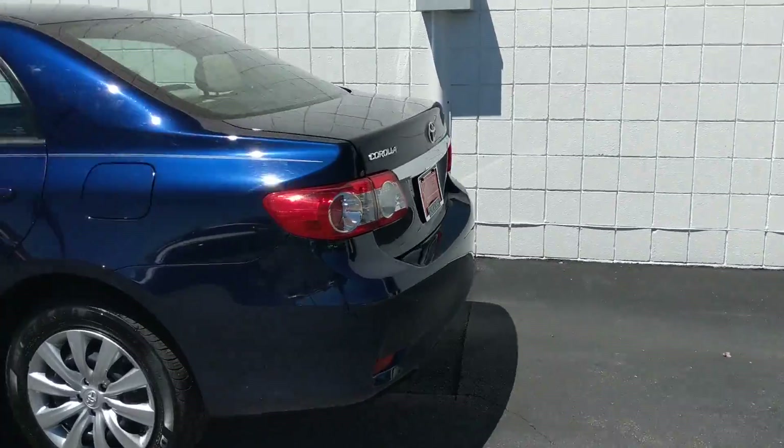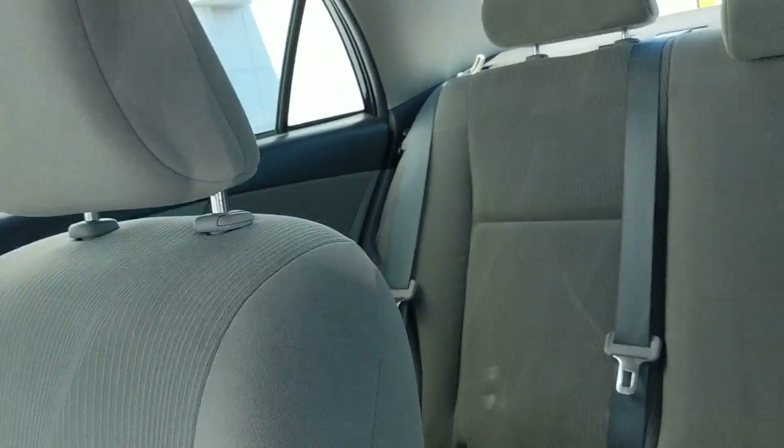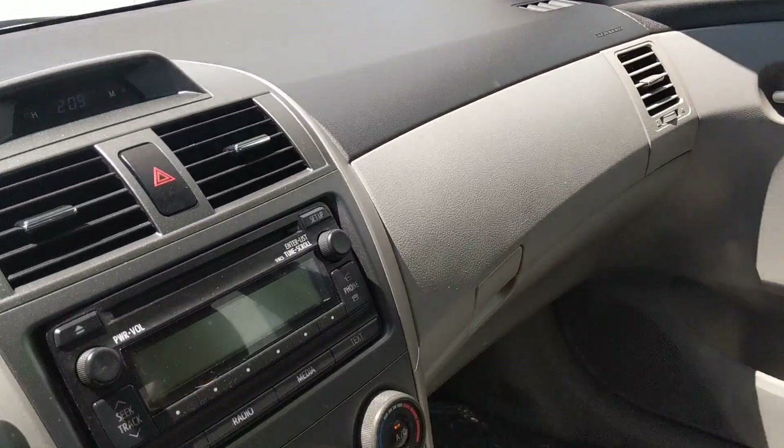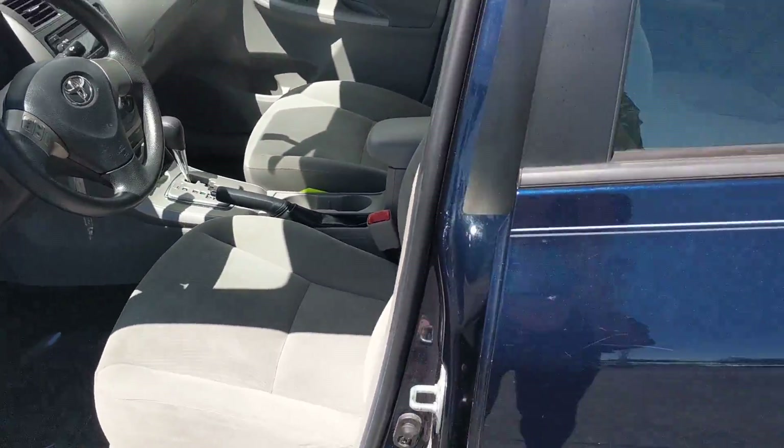Some great options are included in this vehicle. It comes with premium cloth seating. It also comes with a CD player, auxiliary and USB. Cruise control, power locks, power windows, power mirrors, plus more.